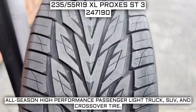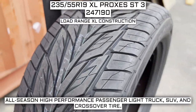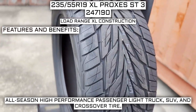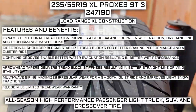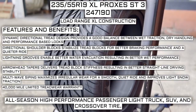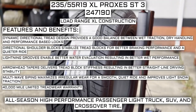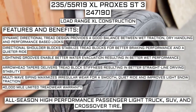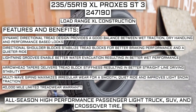This tire has a performance designation of all season high performance passenger, light truck, SUV, and crossover tire. It has a load range XL construction. Manufacturer listed features include: a dynamic directional tread design providing a good balance between wet traction, dry handling, and performance-based looks; directional shoulder blocks that stabilize tread blocks for better braking performance and a quieter ride; lightning grooves for better water evacuation and wet performance; arrowhead tapers for tread block stiffness and better straight-line driving stability; multi-wave siping for smooth quiet ride and improved light snow traction; and a 40,000 mile limited tread wear warranty.